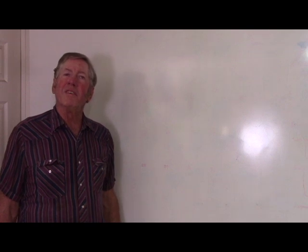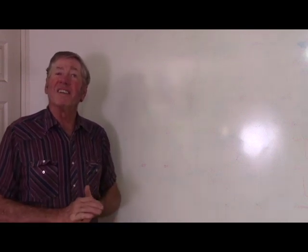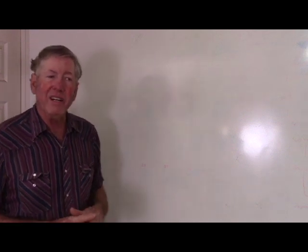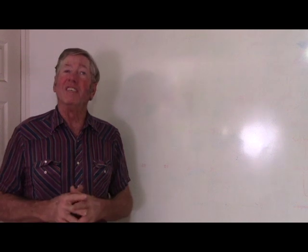Howdy folks, I'm Keith Bowen and this is Hard Rock University. Today we're going to talk about integration. This isn't racial integration — we're talking about component integration.